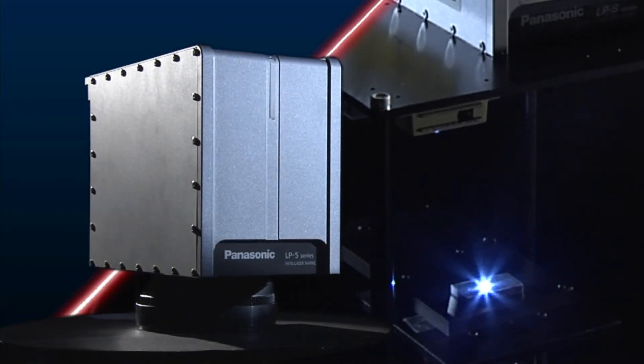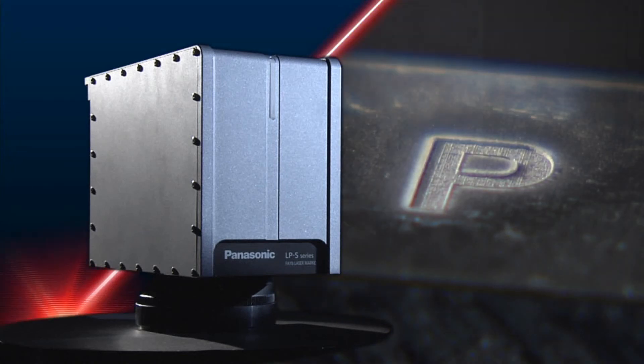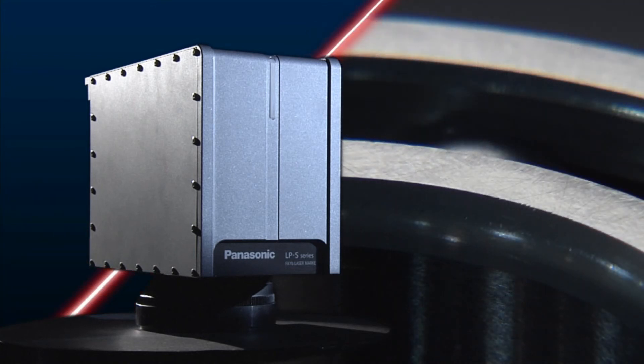Going forward, Panasonic Industrial Devices Sanx will continued to innovate by leveraging its vast experience in developing cutting-edge fiber laser marker technology.